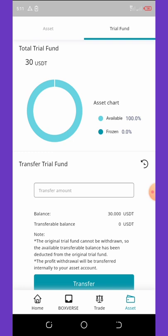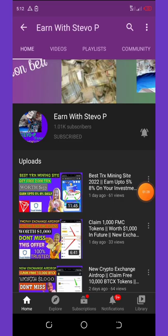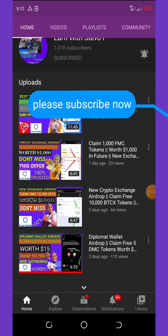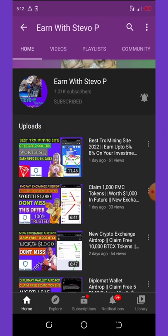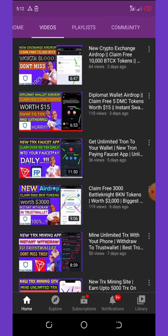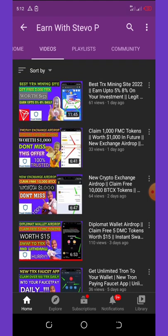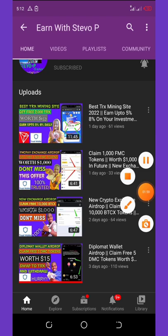Before we get into more details about this application, if this is your first time visiting my YouTube channel, please consider hitting the subscribe button for upcoming videos. Don't forget to turn on post notifications so you get notified every day I drop a video. I post videos every day about new earning opportunities so you can start earning right away.